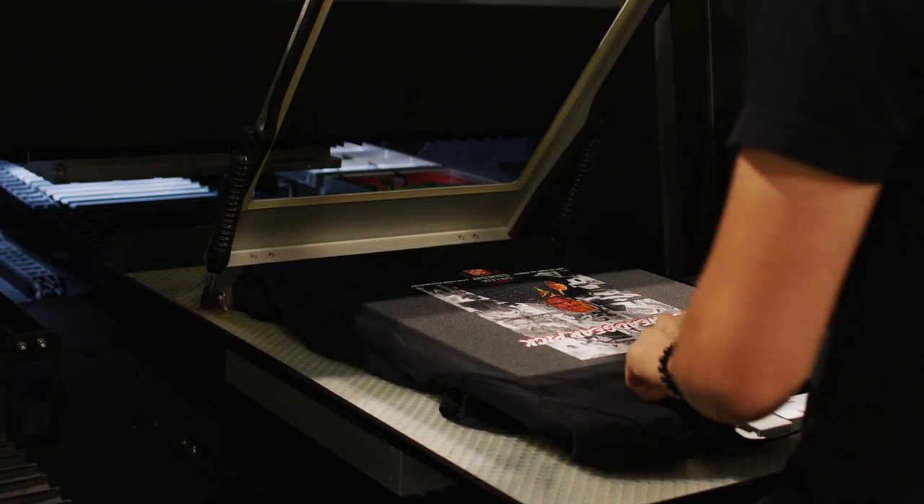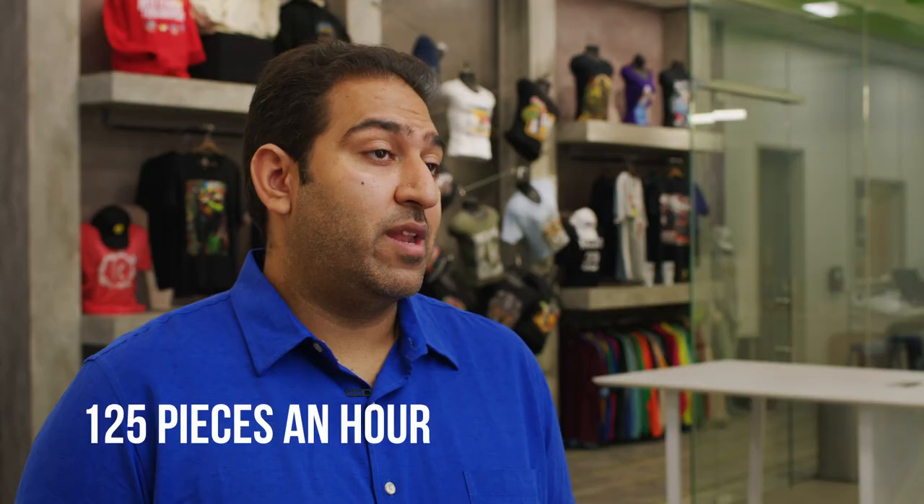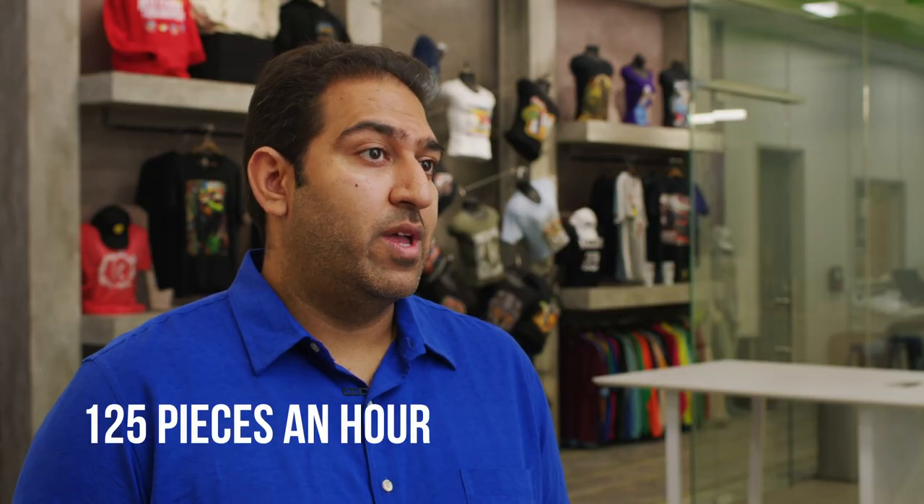This is a machine that gets you to retail-level quality and speeds of upwards of 125 pieces an hour on a full-size print. That for us is game-changing just from a standpoint of how many pieces we can get out the door and also new markets that we can enter.